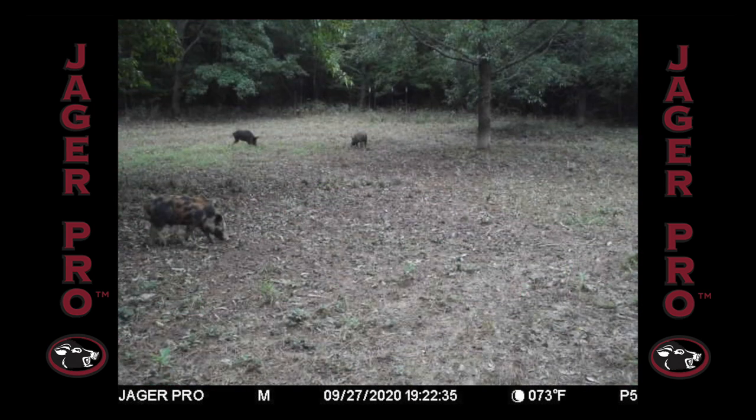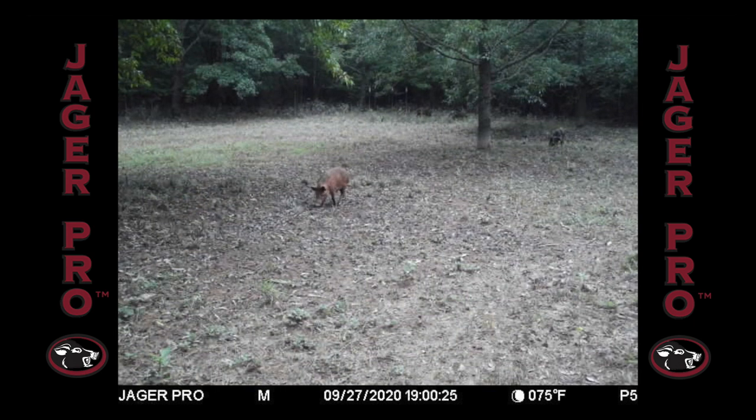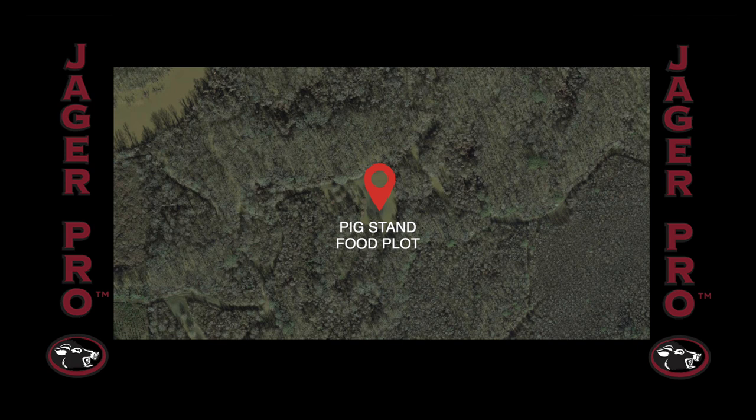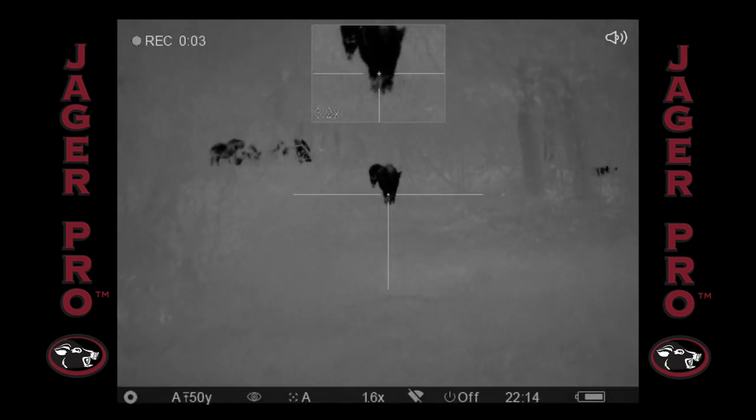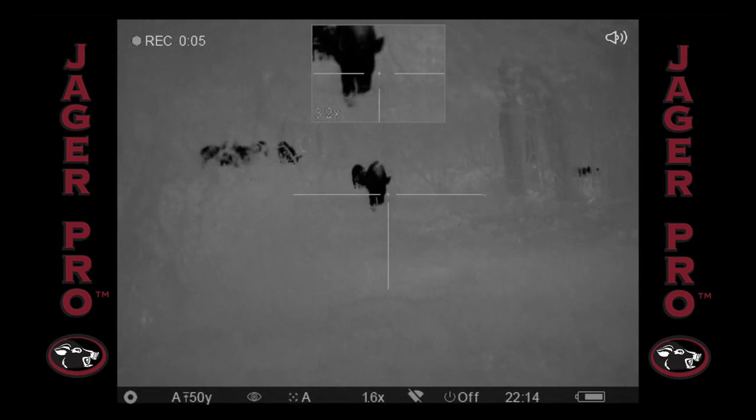Now that we've looked at the area, the food source, and the intended targets, let's jump into the shooting event. We arrive at Pig Stand around 10 p.m. and set up with the wind in our advantage. Within 15 minutes, I scan to the left with my rifle thermal and witness an animal cross the path we just walked in on.